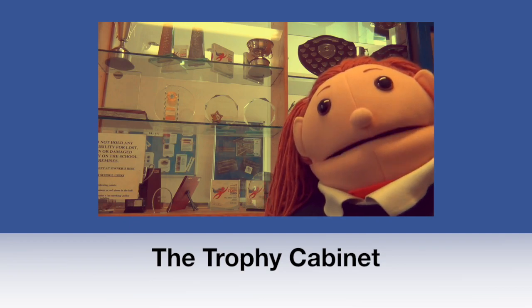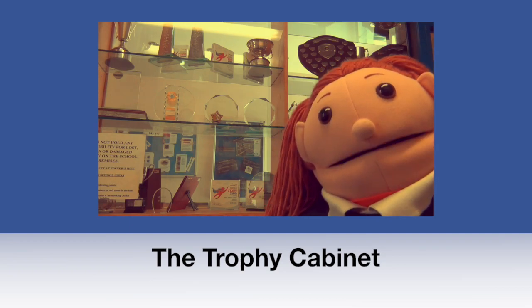This is our trophy cabinet. In here we have trophies for our houses, sports, drama and lots more.